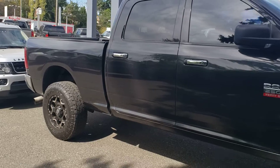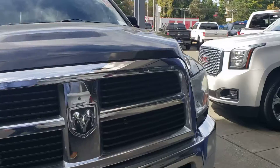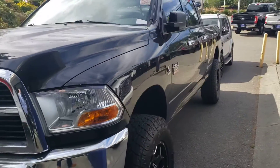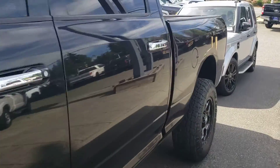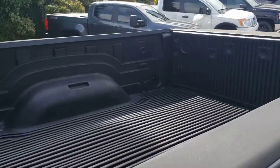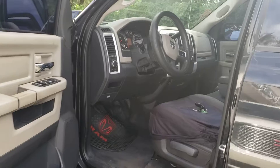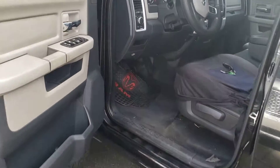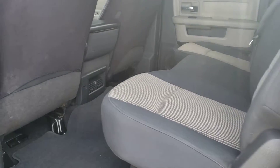Low miles. Tires are in pretty good condition. It needs a little bit of leather work, body's straight — no major dents, dings, no huge scratches. Bed liner. In the interior, they're gonna have to do a little bit of seat work on the driver's side — a little bit of wear from coming in and out — but that's half a day for the vendor to come in and repair. Six seater, three in the front, three in the back.